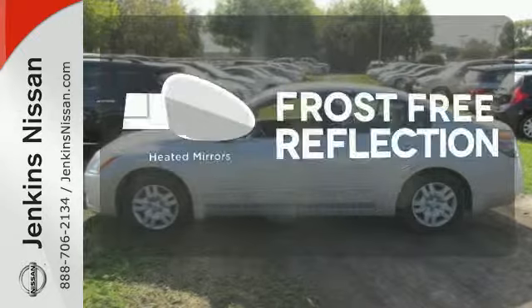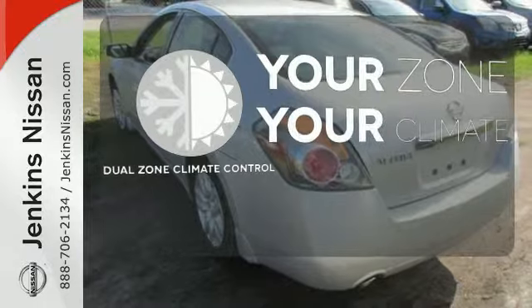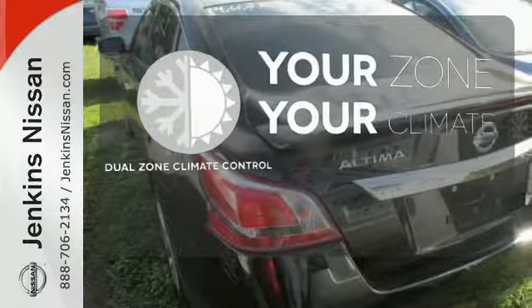Say goodbye to the frost and never leave your car with the heated mirrors. It's too hot. It's too cold. Not anymore with dual zone climate control.